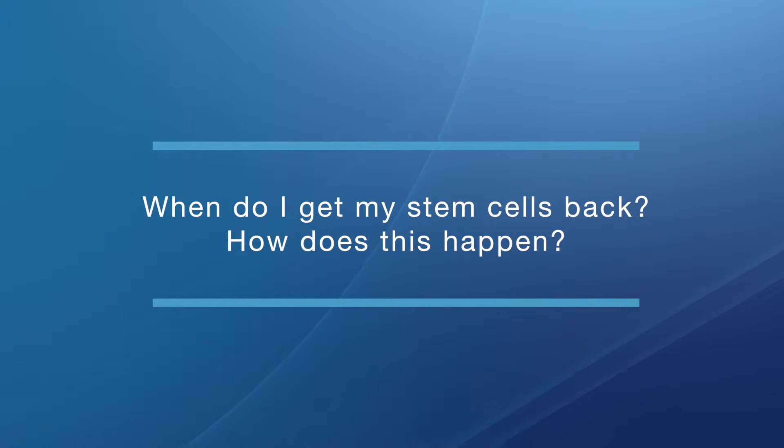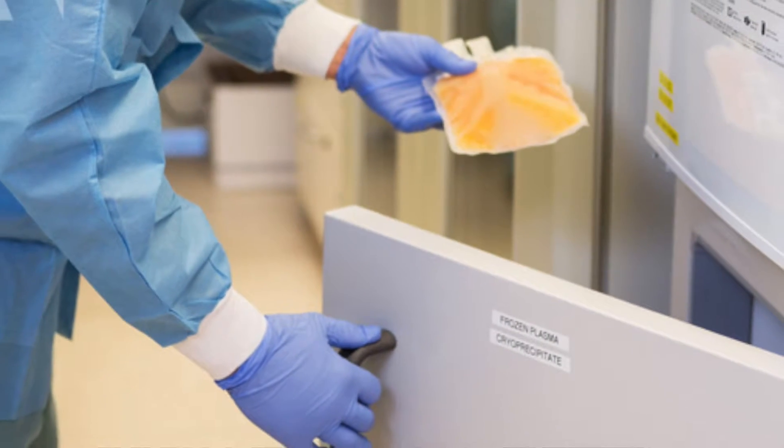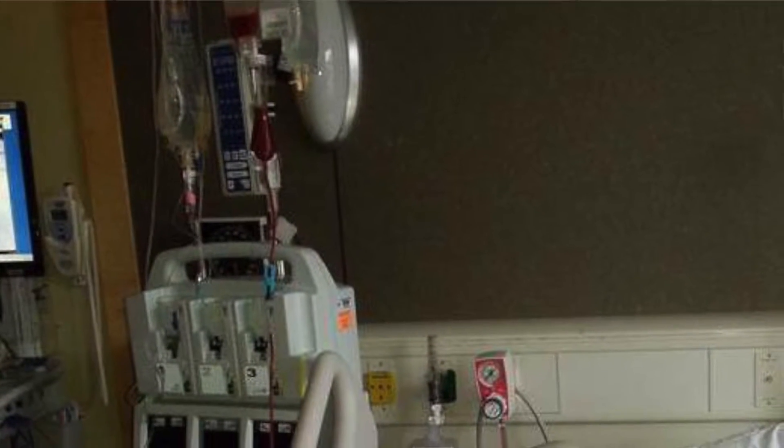When do I get my stem cells back? Stem cells are stored in the freezer. This is part of what we call an autologous transplant — autologous meaning using the patient's own stem cells. As part of the transplant, we give a high dose of chemotherapy as described, and then typically two days later we come back with a re-infusion of those stem cells. We pull them out of the freezer, thaw them out, and reintroduce them to the patient just like a normal blood transfusion. It's really that simple. Those stem cells know where to go — they find their home, set up shop, and over time go on to make normal healthy blood cells.